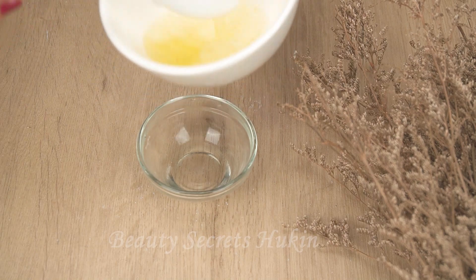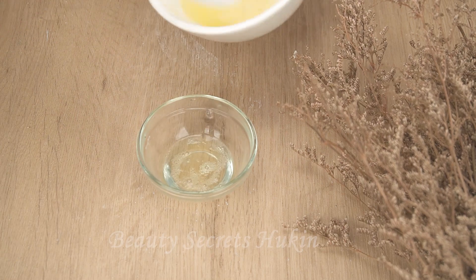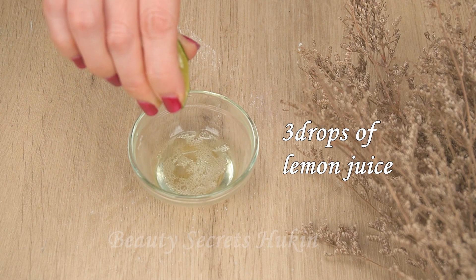Next, take one part of the egg white and put it in a cosmetic bowl. Then add three drops of lemon juice and vitamin E. Beat well until the mixture blends together.